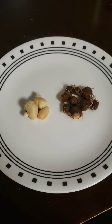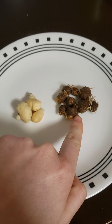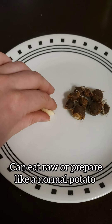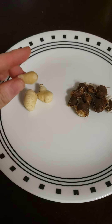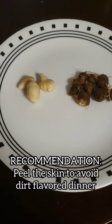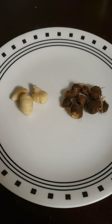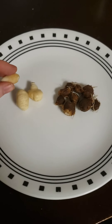Here I have some of the corms that I brought back. These are unpeeled and still left with their skin and roots, and these have been peeled and washed. You can eat these raw, or you can cook them like a potato — you can boil them, you can mash them, do whatever. I highly recommend peeling them because the last time I tried to prepare these, I did not peel them and it tasted like I was eating dirty mashed potatoes. So highly recommend to peel them.